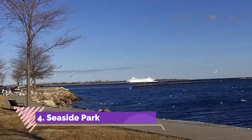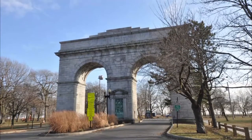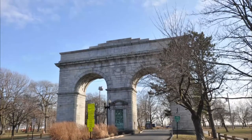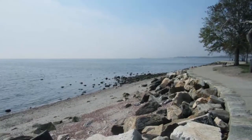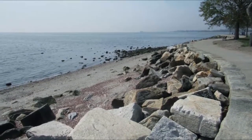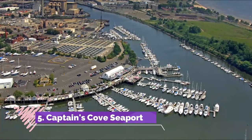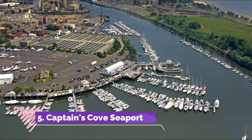Number four: Seaside Park. Thousands of Bridgeport residents flock to Seaside Park each summer — the city's best waterfront destination. This is the perfect place to take a dip in the Long Island Sound, play a game of beach volleyball, enjoy a grassy picnic, or try your hand at sailing or kayaking.